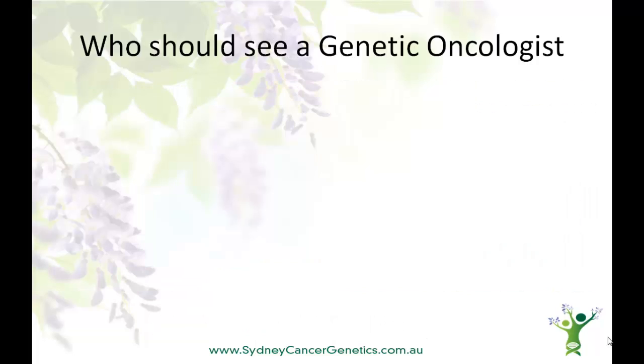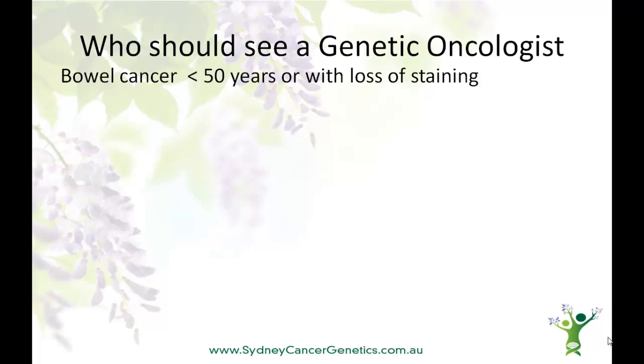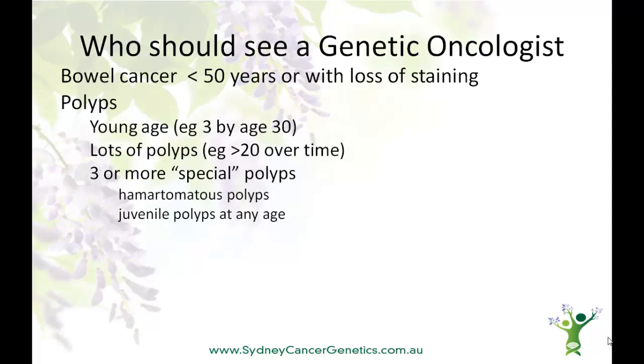So who should see a genetic oncologist or a hereditary cancer clinic? Well, your GP, surgeon or other doctor should make a referral if the cancer occurred at a younger than expected age, or if there was loss of staining, as we've discussed. The number or types of polyps and the age at which they occurred are also important clues. So if polyps occur before the age of 30, if there are lots of polyps, or if there are special types of polyps present, all of these should indicate a referral.